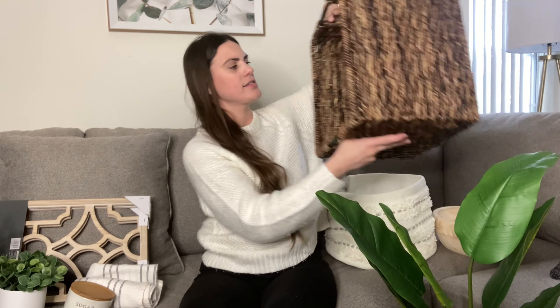I got several of these since they were ten dollars. And then lastly I got this basket, which is a darker brown than the other baskets, so it will be a good accent compared to the others — just having different baskets. This one's also Threshold and I'll definitely link that one as well.